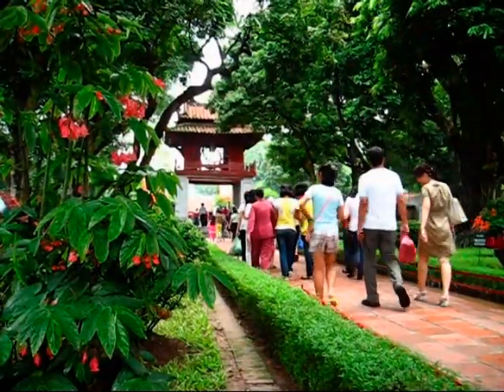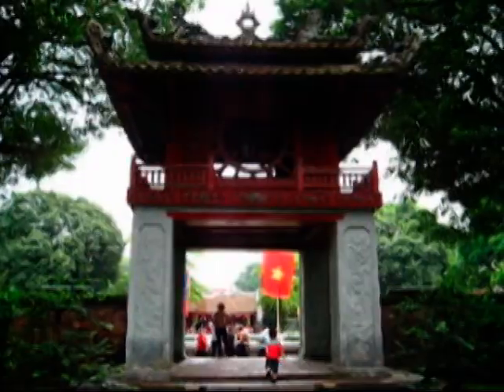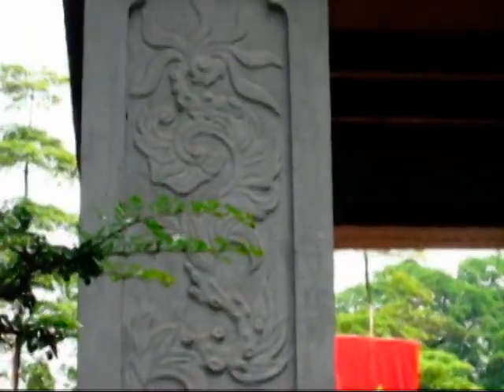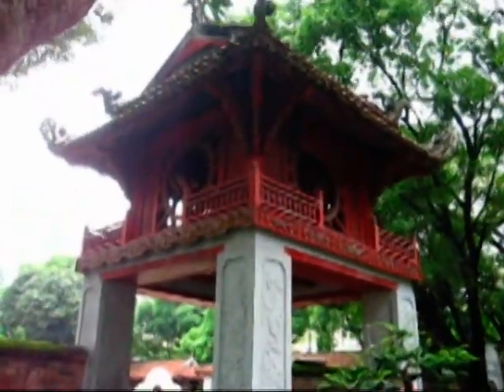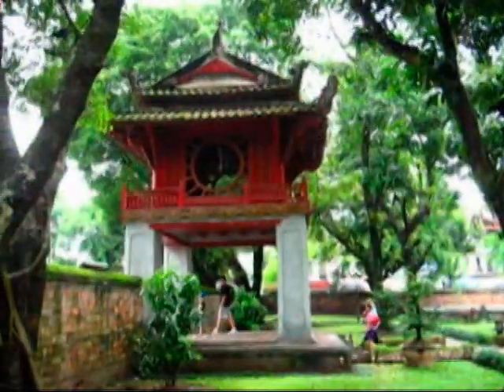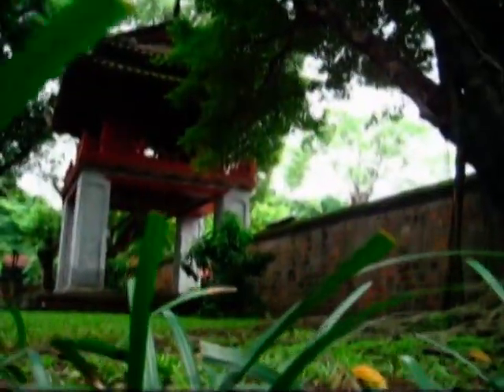The second courtyard is notable for the Constellation of Literature Pavilion, a unique architecture built in 1805, a symbol of Hanoi today. The pavilion is built of four white-washed stone pillars, and at the top is a red-colored pavilion with four circular windows and an elaborate roof. To either side are the Crystallization of Letters Gate and the Magnificence of Letters Gate, which praised the beauty of the content and form of literature.